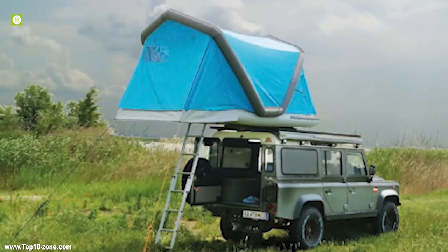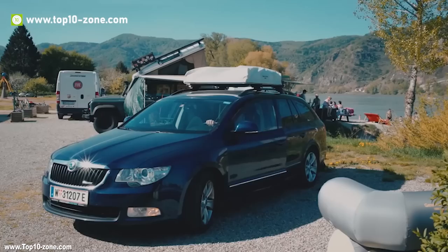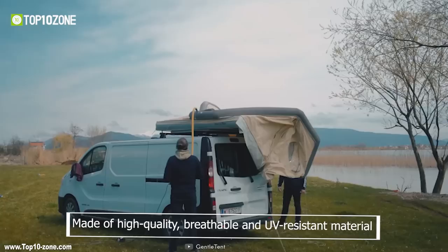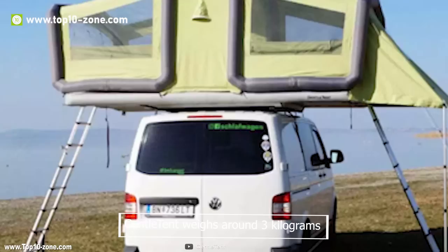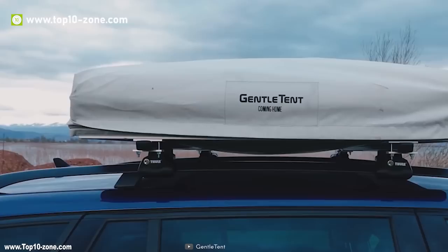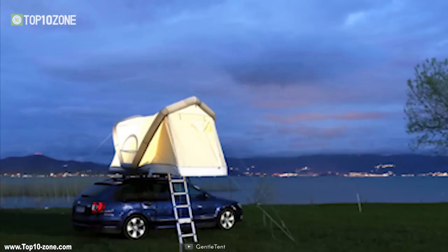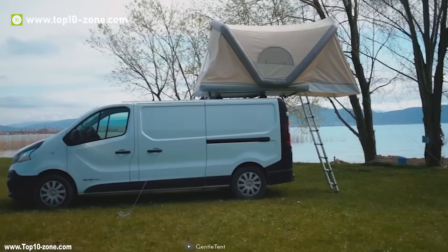Gentle tents are air-filled camping tents containing no rods and poles, perfect for family camping, music festivals, or get-togethers. While other tents build up with poles, you just have to inflate the tent within 30 seconds and save a lot of time. Gentle tent is made of high-quality, breathable, and UV-resistant material. The Gentle tent weighs around 3 kg and you can store everything needed — tent, hand pump, and pegs — into easy-to-transport packaging.